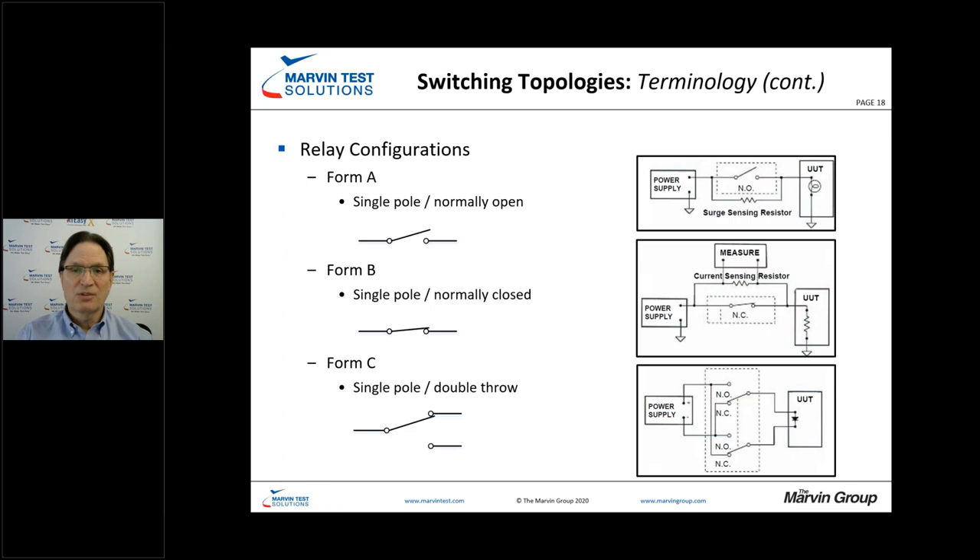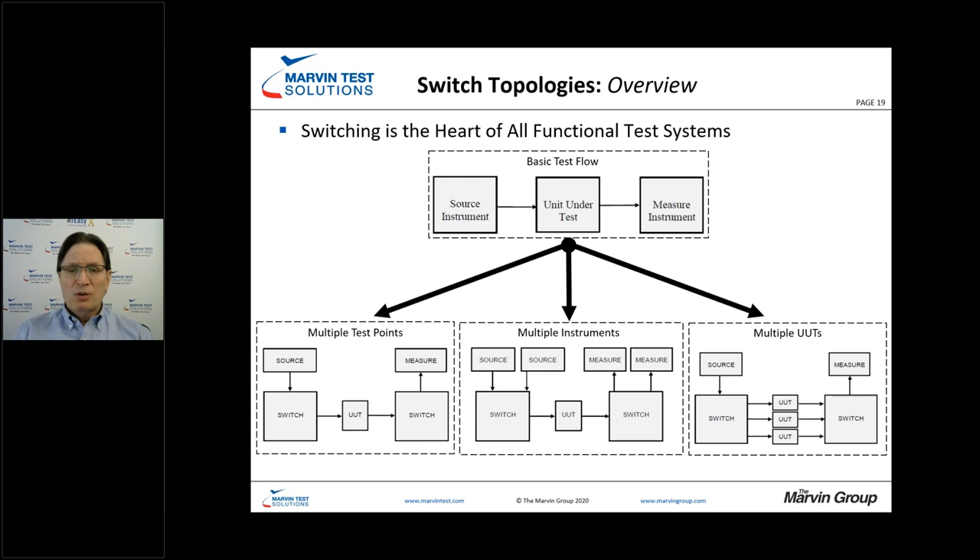The common form terminology is form A and form C. Form A is single pole normally open; form B is normally closed; and form C is just the standard single pole double throw relay. For virtually every test system, switching is the heart of my functional test system — whether it's multiple test points, multiple instruments, or multiple UUTs. The types of switching topologies we use in these different instances will vary.